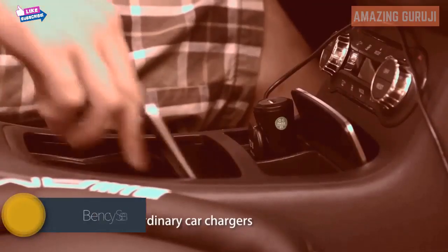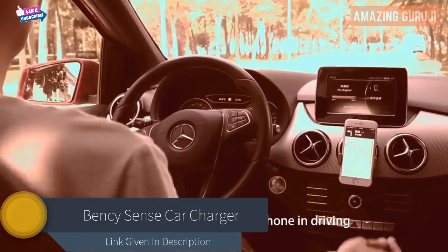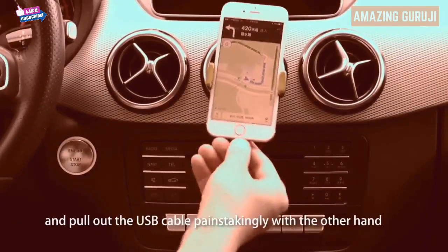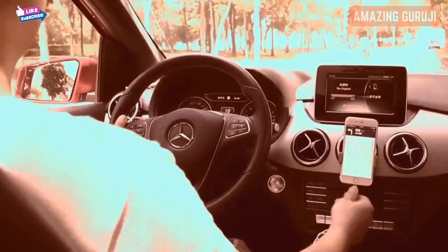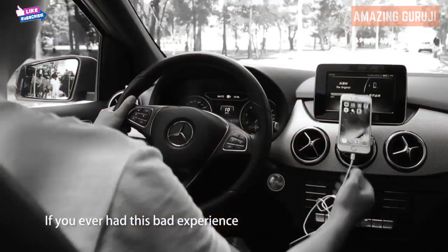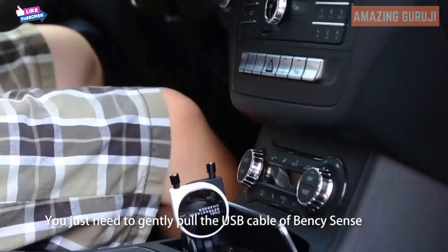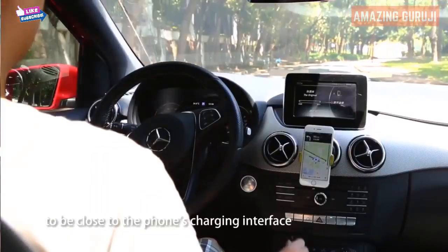If you've ever used ordinary car chargers, you must have been frustrated by needing to charge your phone while driving — holding the steering wheel with one hand and pulling out a USB cable with the other. Looking down at that moment is quite dangerous, and the cable often gets tangled. If you've had this bad experience, you must have never used Bensi Sense.